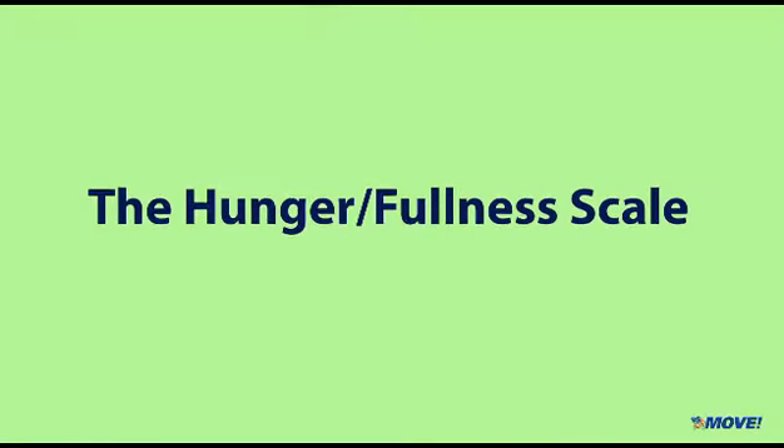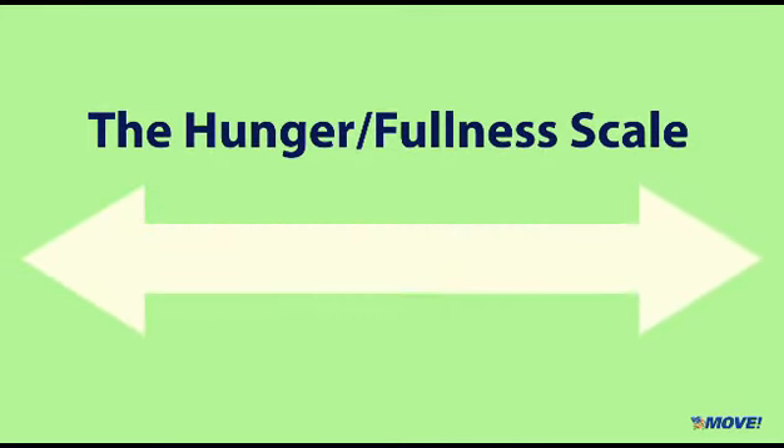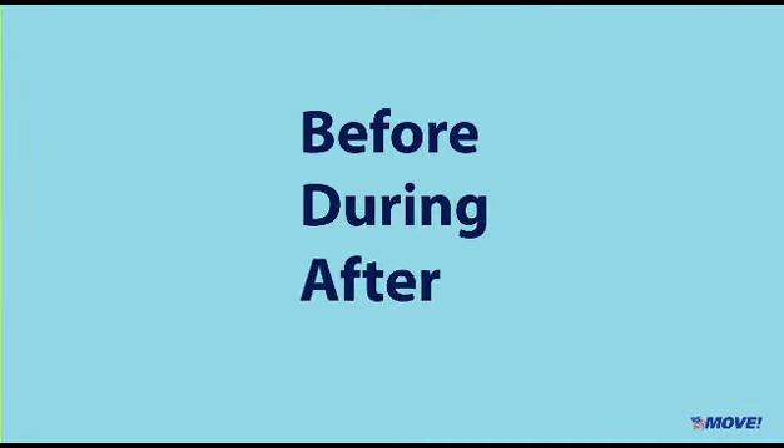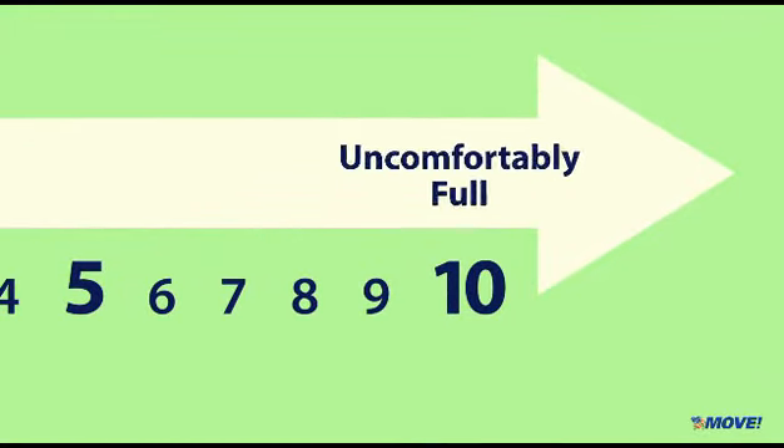The Hunger Fullness Scale is a very useful tool for evaluating your level of hunger. Over the next week, use this scale to help determine how hungry you are before, during, and at the end of the meal. If you feel like a 10, that means you're uncomfortably full, as if you just ate a Thanksgiving meal.